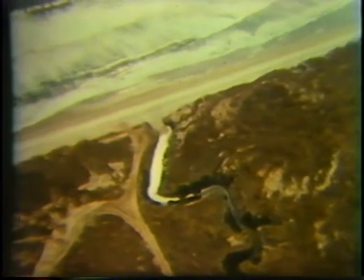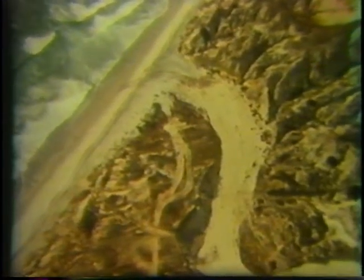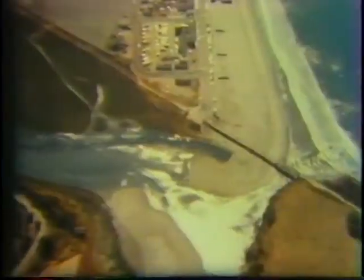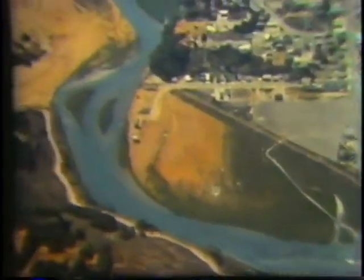All along this coast there are streams that flow down to the beaches. And when a stream is dry, we can see that its bed is actually a trail of sand. If we go up one of these trails, we should be able to see where the sand comes from.